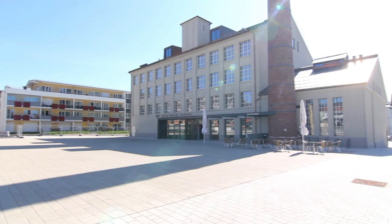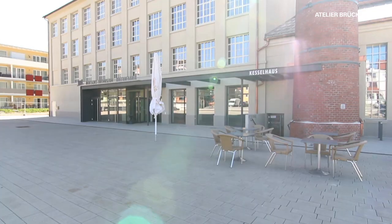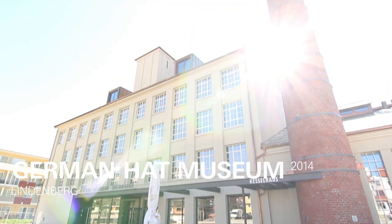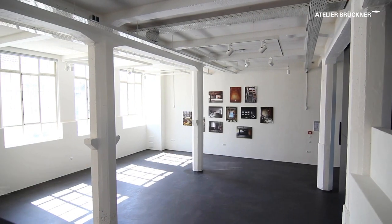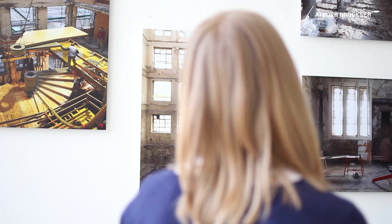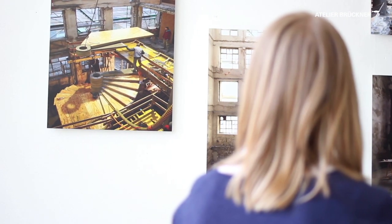Hats off to a new museum. The German Hat Museum in Lindenburg is an absolutely fascinating experience. In the former Ottmar Reich Hat Factory, a living cultural center has been created with catering facilities and rooms for special events.